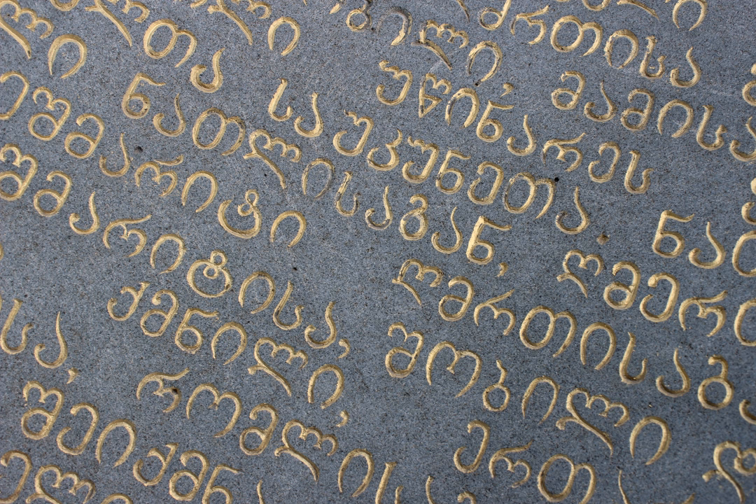The origin of the Georgian script is poorly known, and no full agreement exists among Georgian and foreign scholars as to its date of creation, who designed the script, and the main influences on that process. The first version of the script, attested as Asimtavruli, dates back at least to the 5th century, and the other scripts were formed in the following centuries.